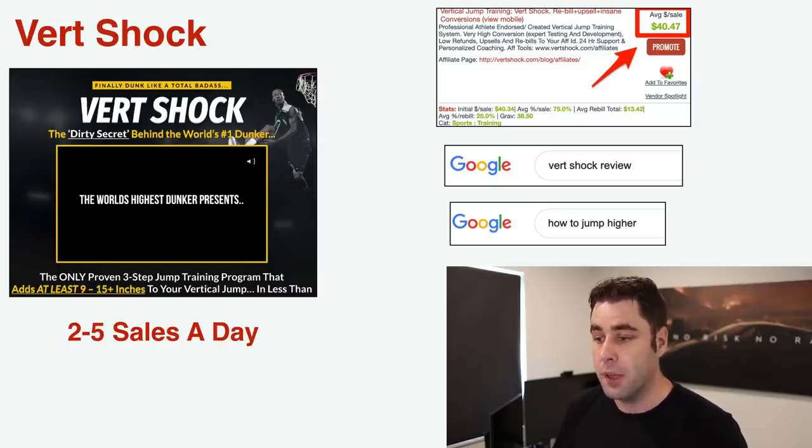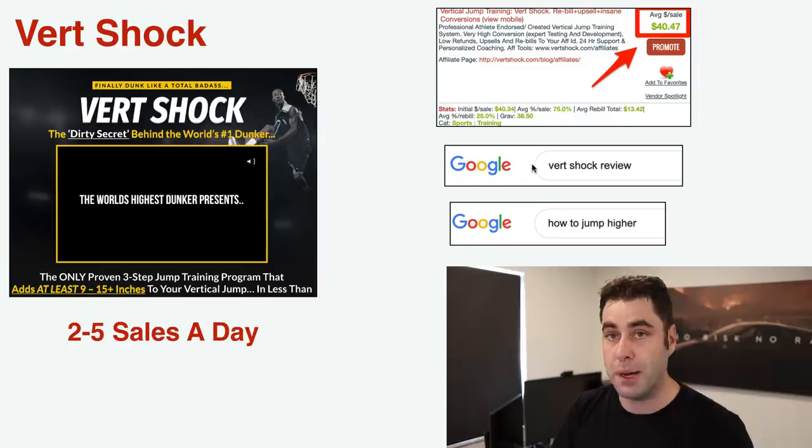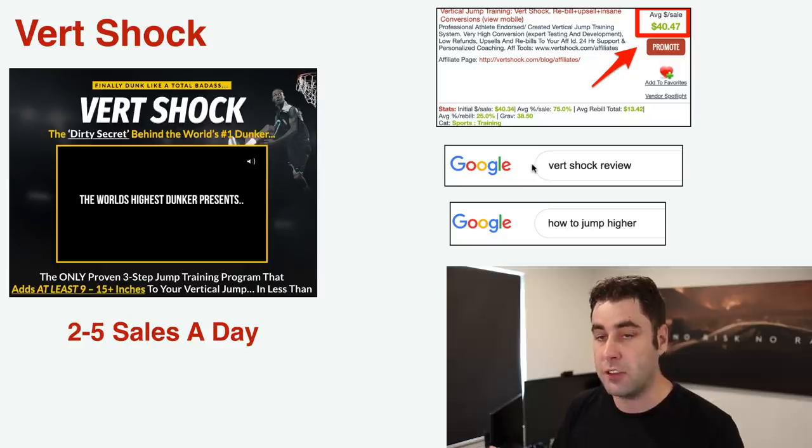Product number one is one I still promote today — it makes around two to five sales a day for me. This is a product called Vert Shock, a basketball program. You might think a sports program wouldn't sell well, but it's actually one of the top Clickbank products I've promoted myself. It makes around forty dollars per sale, and I get roughly two to five sales per day, sometimes fewer on public holidays.